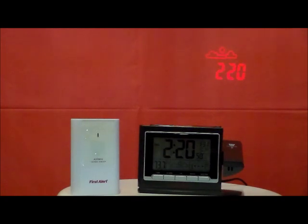One-inch time display on the clock face, atomic radio control dual alarm clock, snooze function, and the weekday displayed in five languages.